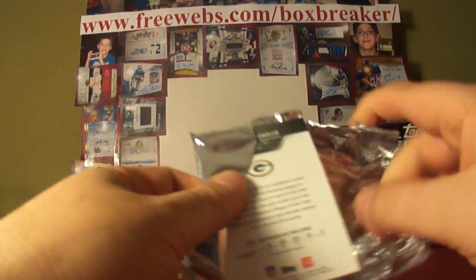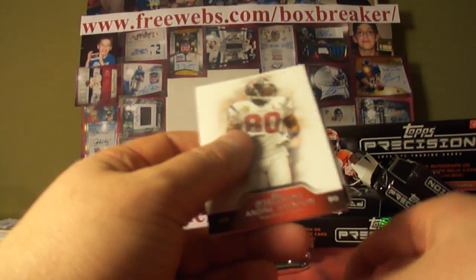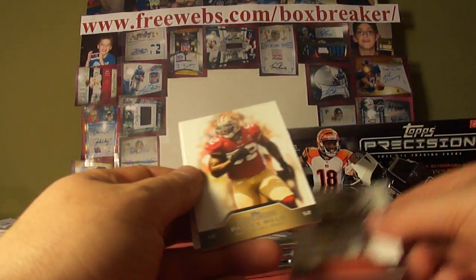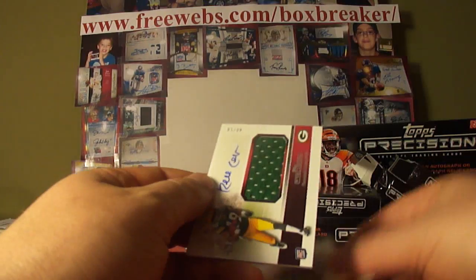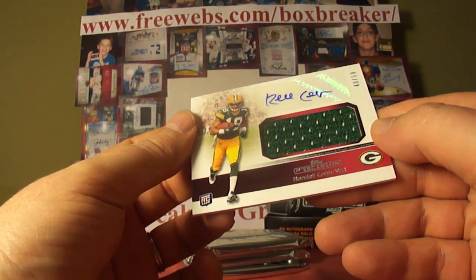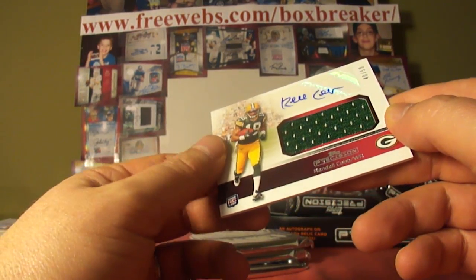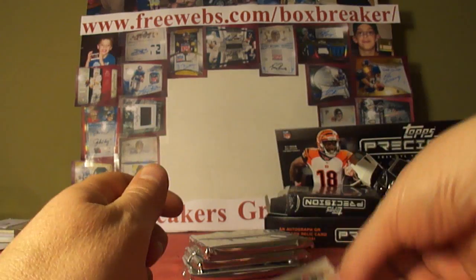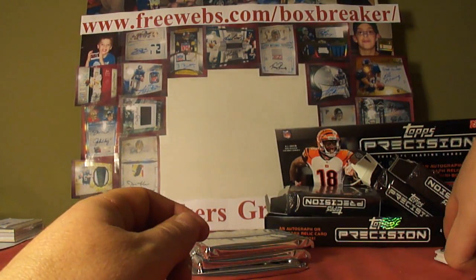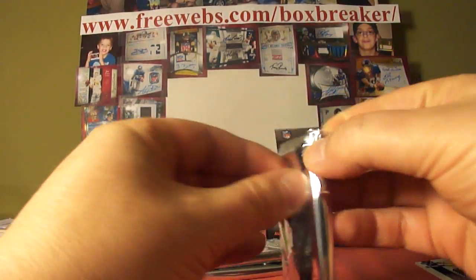Now that I'm done with my walk down memory lane — four packs, one hit per. Chloe Matthews, base not numbered. Andre Johnson, Patrick Willis. And it's a Randall Cobb, numbered 40 of 50, sticker auto and the jersey. Randall Cobb, Packers — some cards for sale.